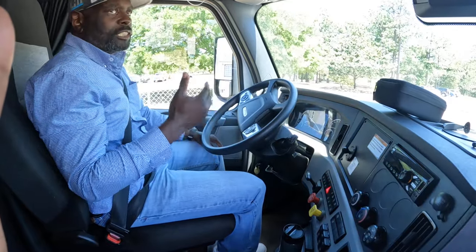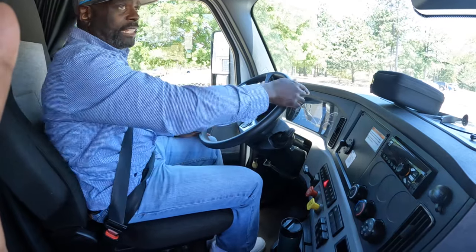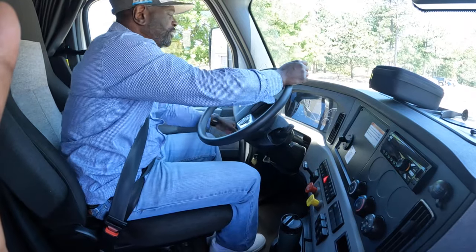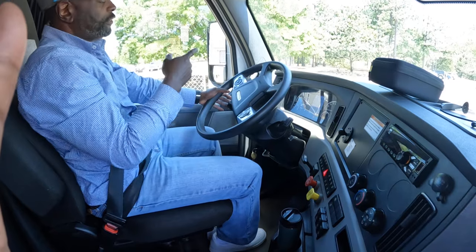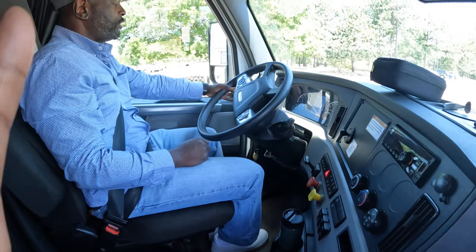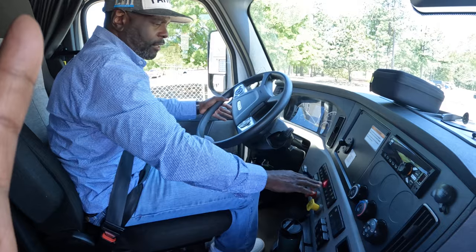The next thing we're going to talk about is our lights. Cut the low beams on and point at the indicators as you do this. My low beam indicator works. My high beam indicator works. My left turn signal indicator works. My right turn signal indicator works. And my four-way flasher indicator works. Let's cut that off.